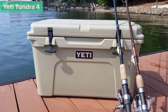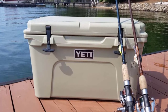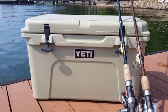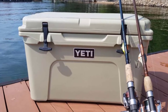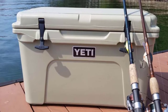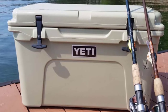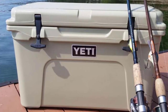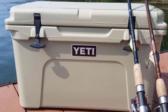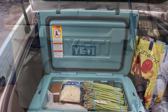At number three comes the Yeti Tundra 45 — a spacious cooler that can hold up to 26 cans of beer. It is recommended to fill it with ice at a ratio of two-to-one, ice versus food or drinks. The extra-thick fat wall design with up to three inches of Permafrost insulation ensures ice stays frozen and products remain cold. This cooler is also certified as bear resistant.